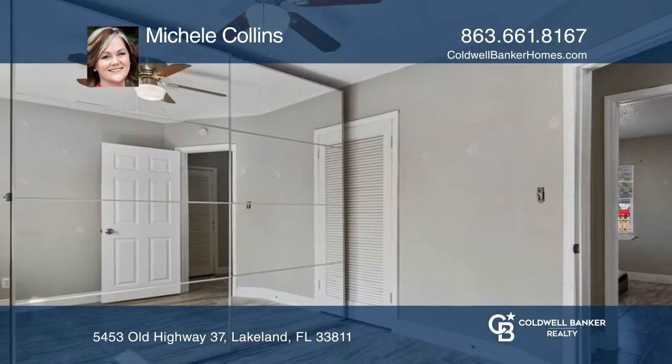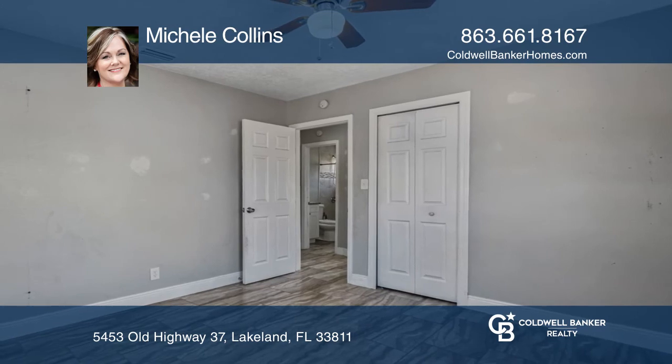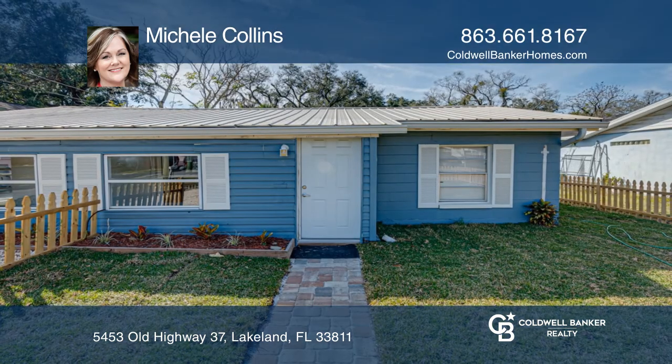There's inside laundry for added convenience. The bathroom has a gorgeous stand-up shower and granite countertop. Don't miss out on this unique opportunity — call Michelle Collins.